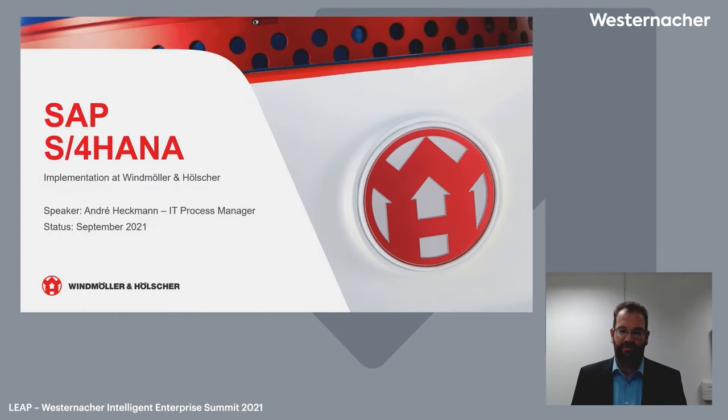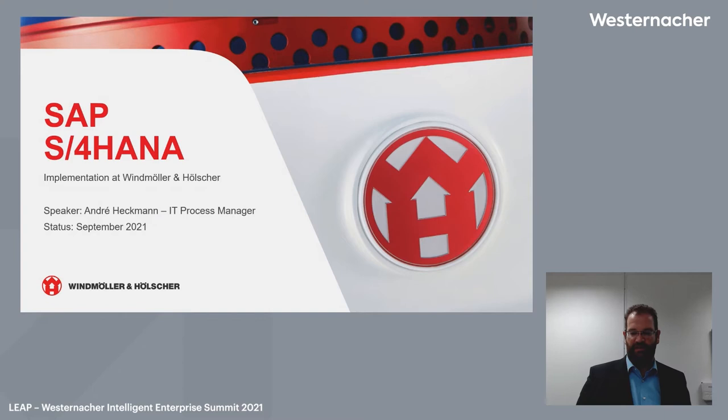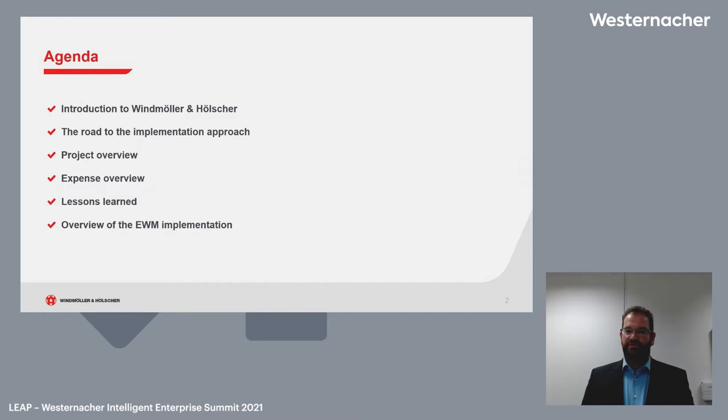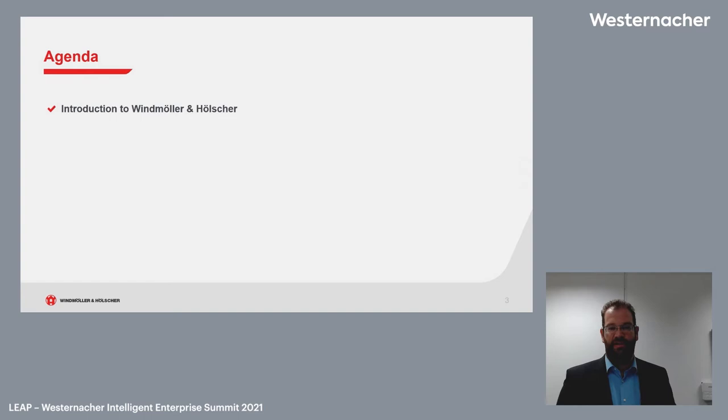I'd like to give you a brief breakdown of our company, its products and goals, and then a brief introduction into our S4HANA migration project. The agenda covers the introduction of our company, the road to our implementation approach or project overview, the expense overview, the lessons learned which we would like to share with you, and then one of our main goals of the S4HANA implementation: the now ongoing EWM implementation.